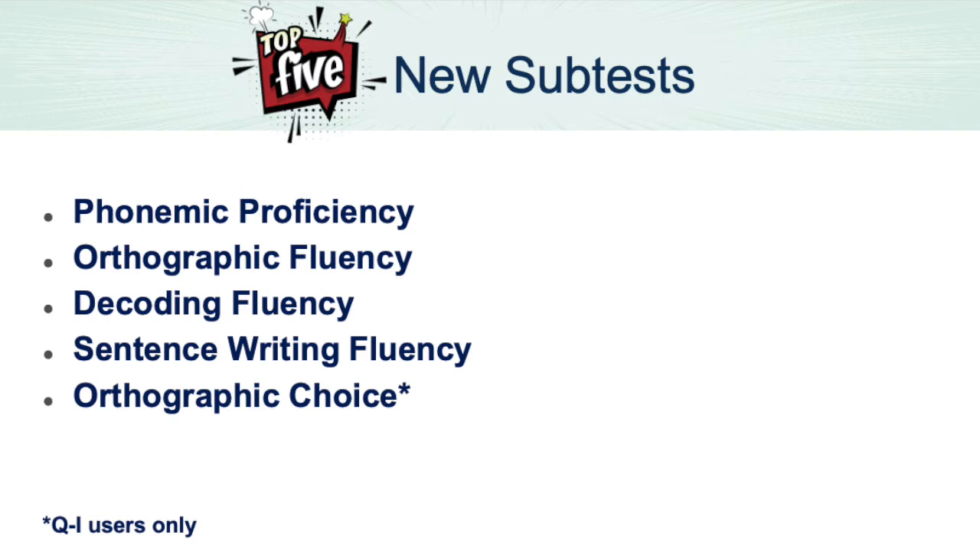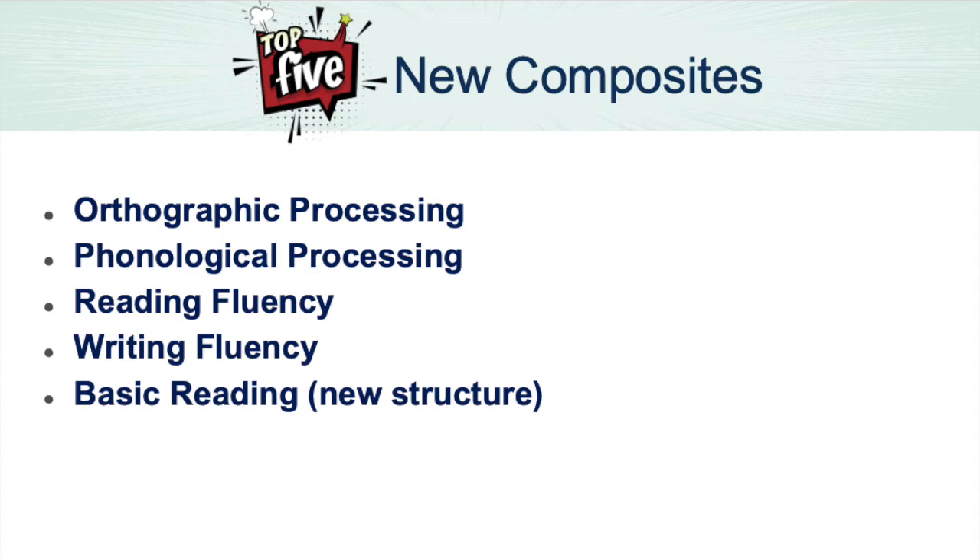These five new subtests, based on the latest research in language and reading development, can take your assessment to a whole new level. The WIAT-4 now includes assessment of orthographic processing skills, and the phonemic proficiency subtest is unlike anything else out there. It allows you to assess the accuracy and speed of advanced phonological awareness skills that are crucial for reading. There are five new composites, including two processing composites and two fluency composites, and the new structure of the basic reading composite includes the new phonemic proficiency subtest.